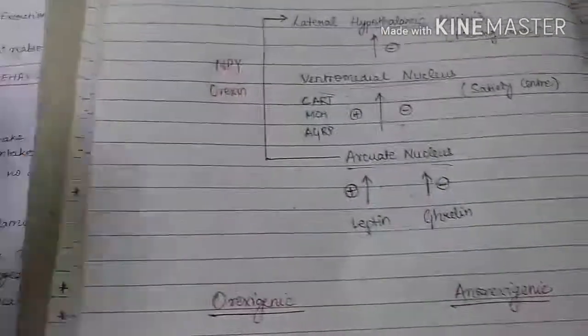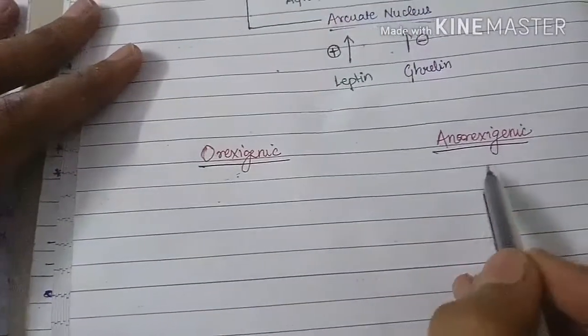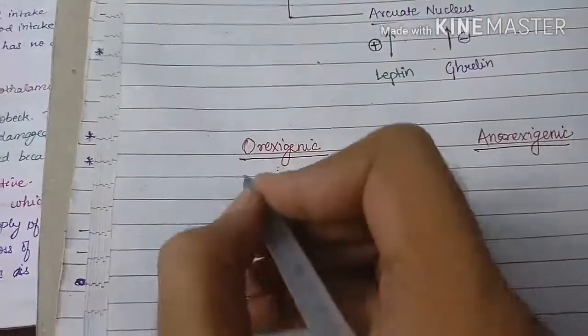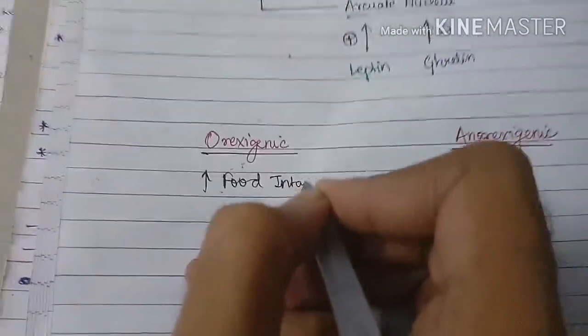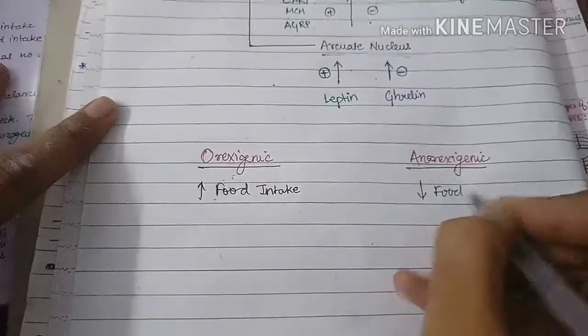There are two types of substances: orexigenic and anorexigenic. Orexigenic substances are responsible for increasing food intake, whereas anorexigenic substances are responsible for decreasing food intake.